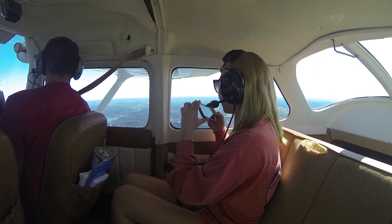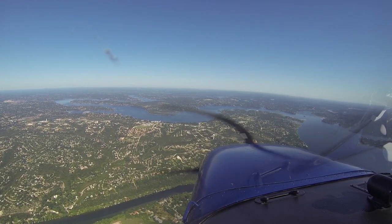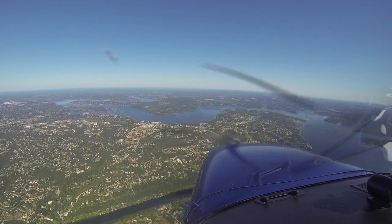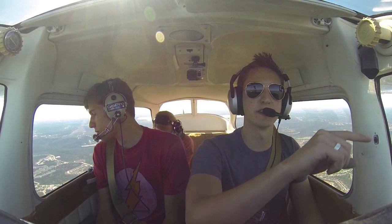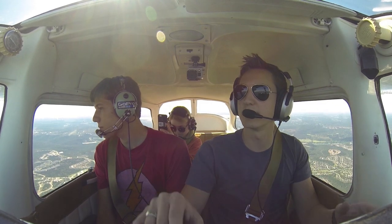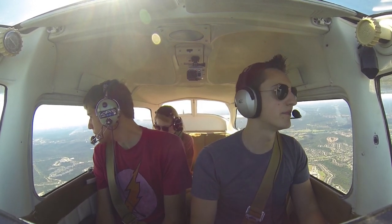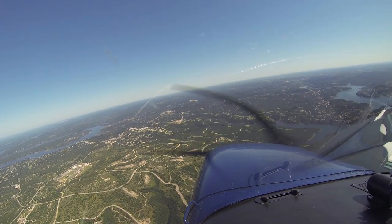Is it a hydroelectric dam? We might get a little bit of turbulence just coming over the lake here, just over the lake in general, because the hills crop up around here. So the wind gets a little choppy. That's Lago Vista.